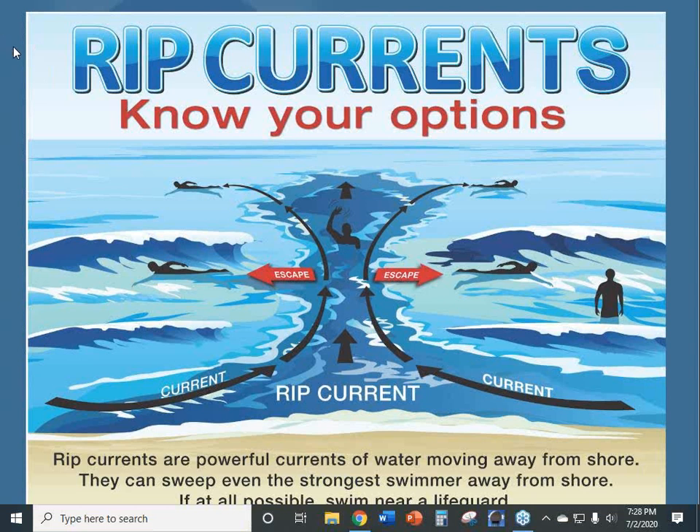Rip currents are associated not just with wind, but often with offshore tropical storms or hurricanes. They're channels of water that flow outward as the return energy of waves coming into the coast — a narrow channel that can carry swimmers out rapidly. Many drownings occur when people try to swim against the current. The safest option is to swim perpendicular to shore to escape the rip current, or let it carry you out and then swim clear once out of the channel.